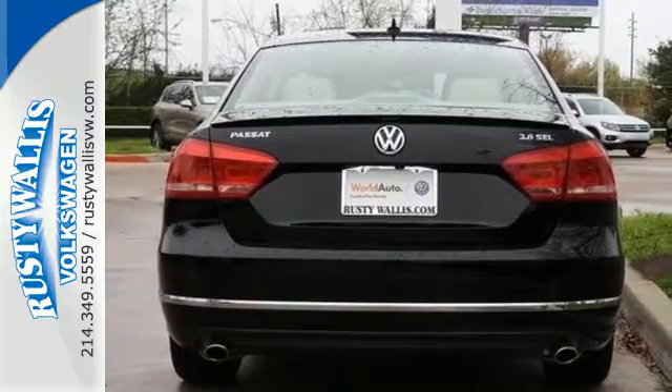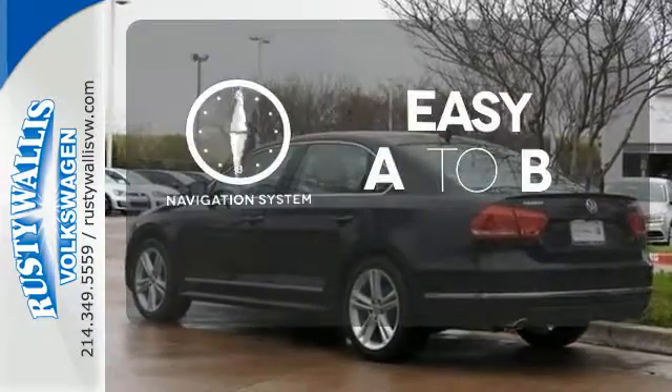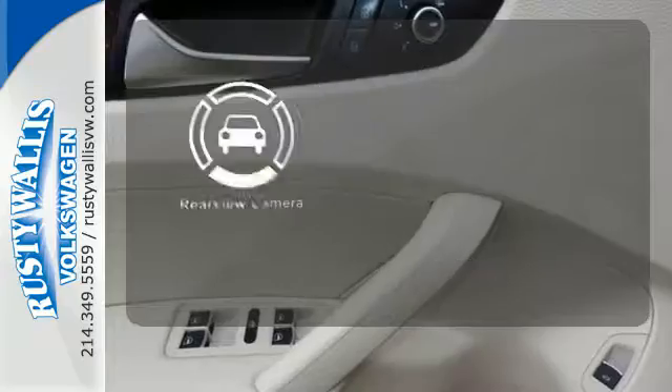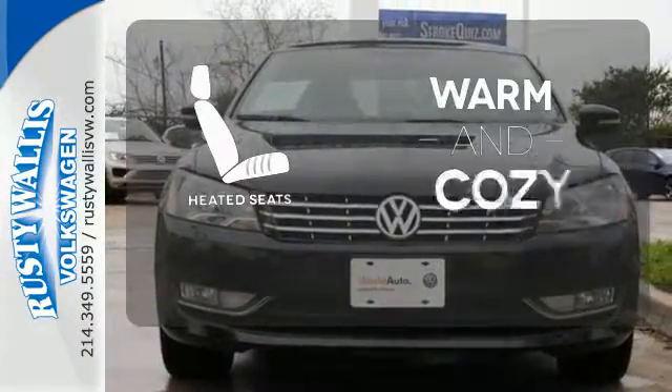Features include keyless entry, a CD player, and a low tire pressure warning. Feel confident getting from point A to point B with the navigation system. See objects previously out of sight with the rear view camera. Wrap yourself in the comfort of heated seats.